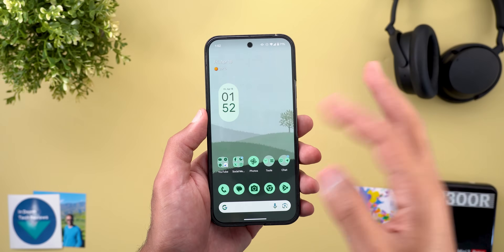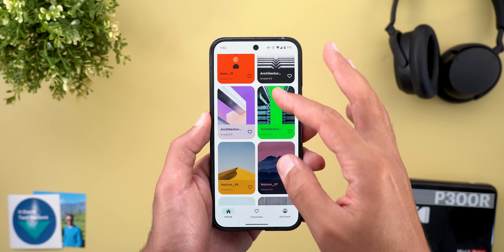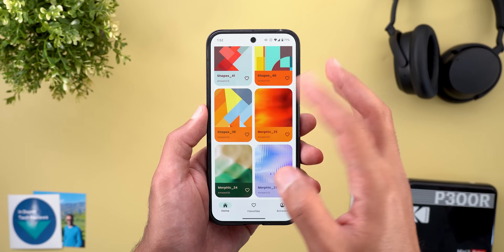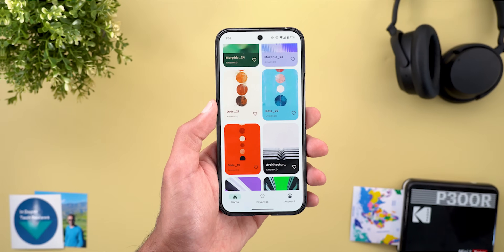Before the next section, a reminder about the Wallpapers by In-Depth Tech Reviews app — you'll find the Google Play Store download link in the description. If you like any wallpapers from this or previous videos, you'll find them there. I also added 12 new wallpapers to celebrate Android 16 Beta 4.